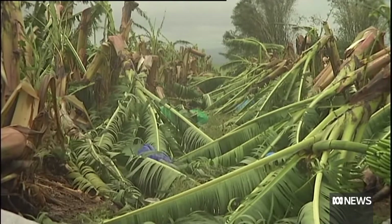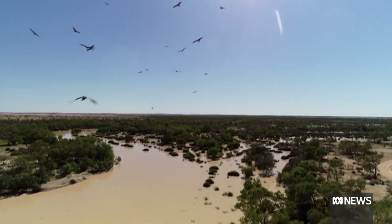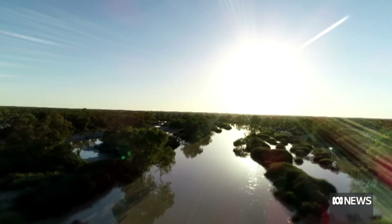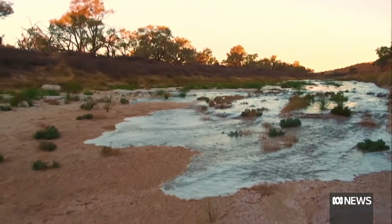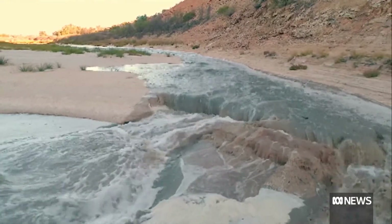But despite the environmental damage, the flora and fauna of our tropical regions have evolved to not only survive but flourish in the months and years after a destructive impact. Indeed, many tropical areas rely on the life-bringing rainfall that these systems produce. Without it, much of northern Australia would be far more arid.